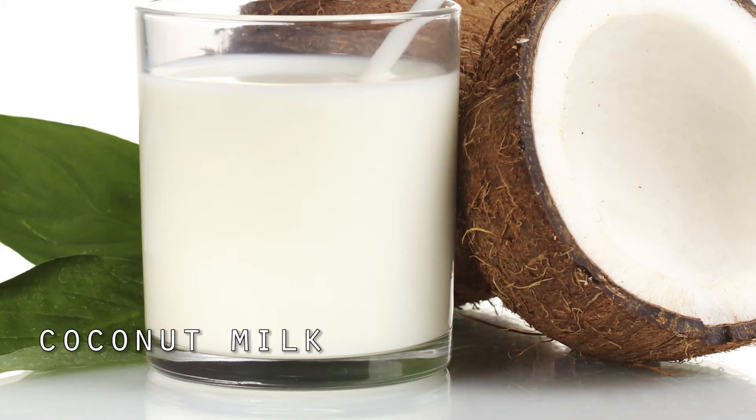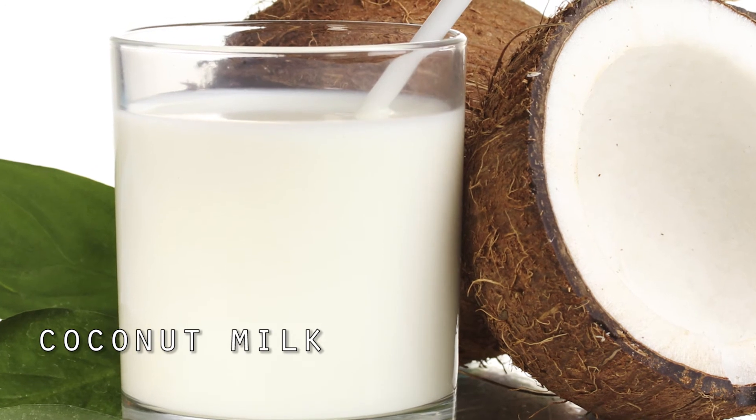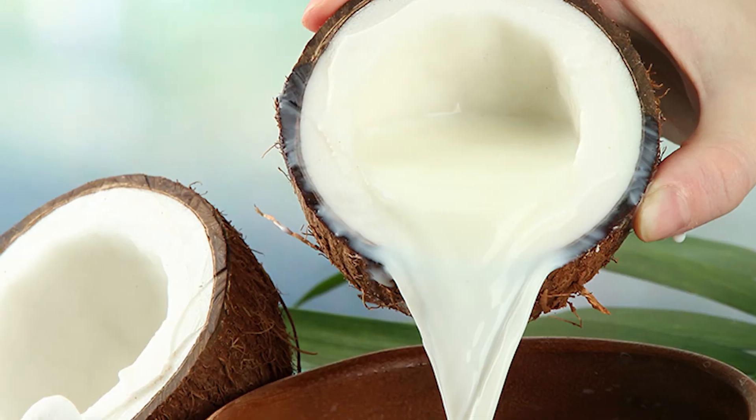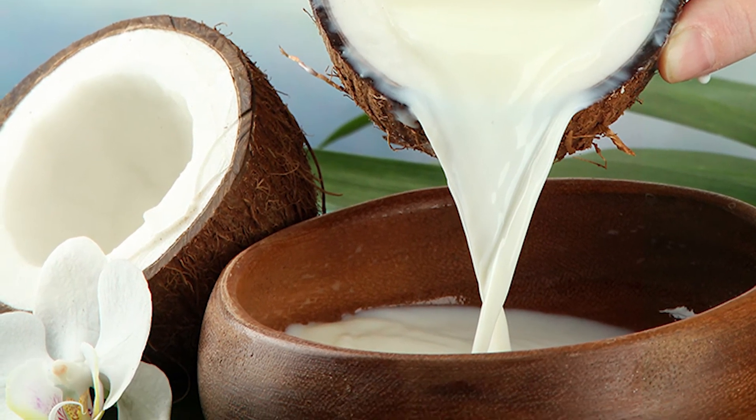The next remedy is coconut milk. Coconut milk is a liquid extracted from mature coconuts and should not be confused with coconut water. It contains vitamins like folate, which improve blood circulation and can also help prevent cancer in some ways.